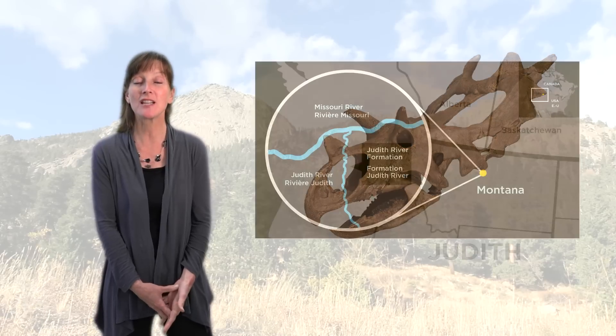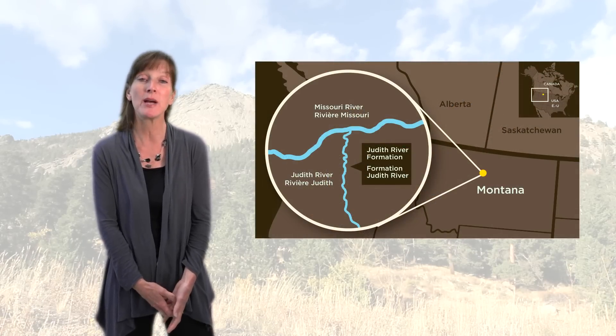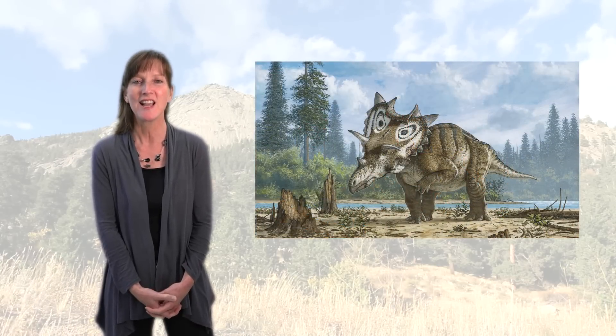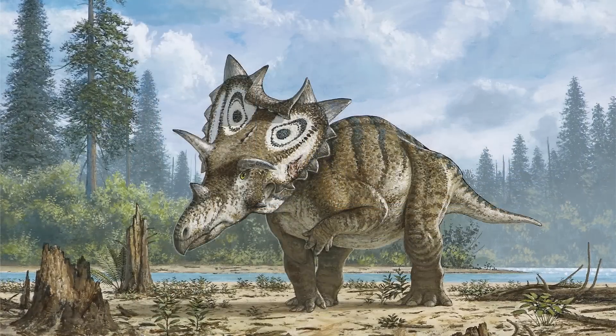Hi, I'm Laura with the Canadian Museum of Nature. The newest dinosaur acquired by our museum is nicknamed Judith. It was discovered in the Judith River Formation in Montana in the United States by an amateur fossil hunter. What's particularly exciting about it is that it's a new species. And here to tell us more about it is our dinosaur researcher, Jordan Mallon.